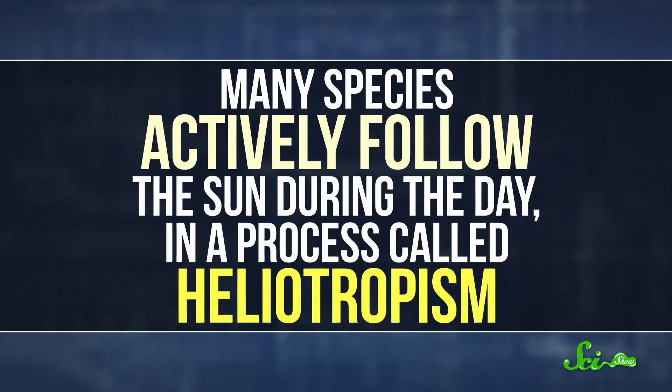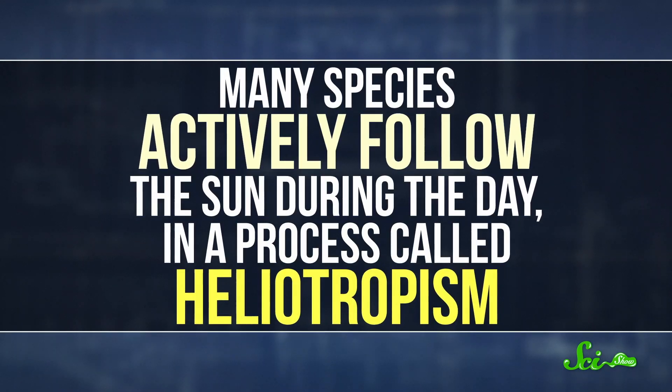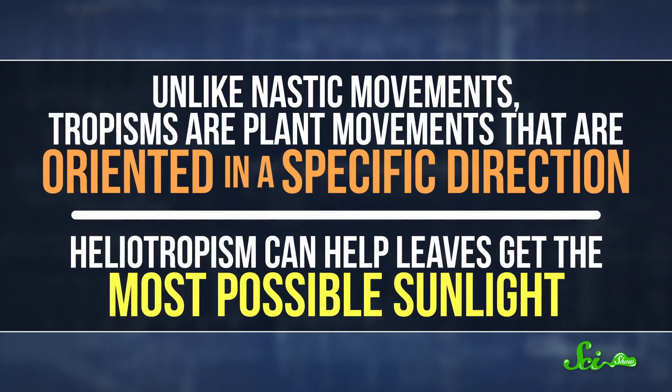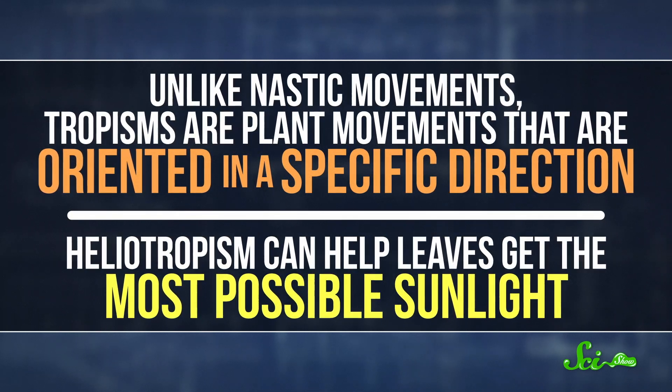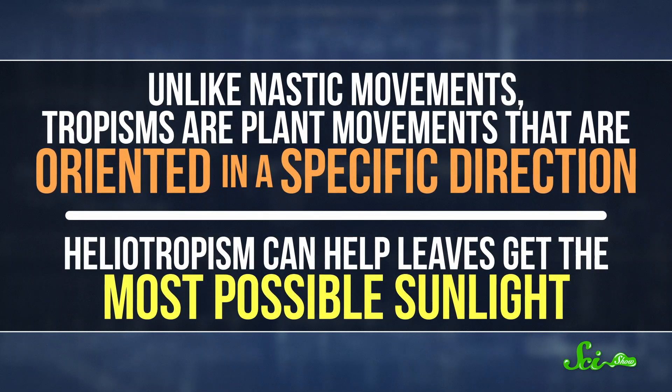This isn't the only kind of day and night plant movement, either. Many species actively follow the sun during the day in a process called heliotropism. Unlike nastic movements, tropisms are plant movements that are oriented in a specific direction. Heliotropism can help leaves get the most possible sunlight. Often, heliotropism in leaves is also controlled by turgor pressure in pulvini — if you wanted a lot of new terminology all in one sentence. Though in this case, the leaves can move continuously to track the sun throughout the day, rather than just opening and closing.